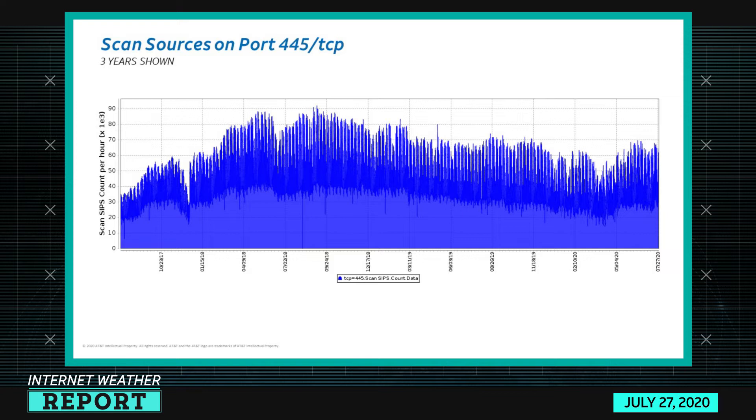If you go back maybe six months before that, you'll notice there was even less scanning activity — maybe somewhere on the order of 5,000 to 10,000 devices per hour. It wasn't until the EternalBlue exploit was released sometime in 2017 and WannaCry started spreading that the numbers started going and being this large.